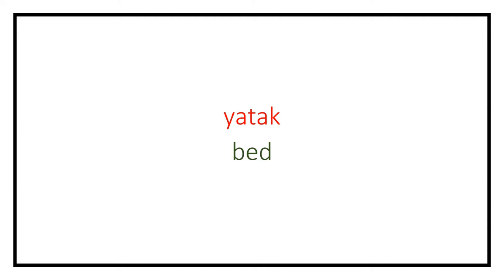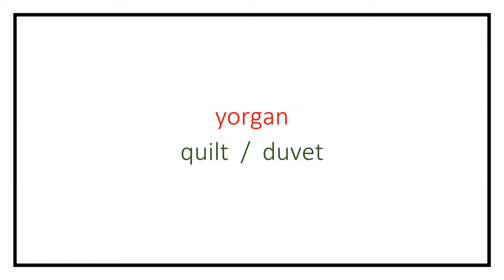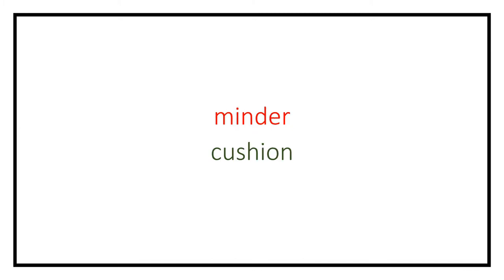Yatak (bed). Döşek (mattress). Yastık (pillow). Battaniye (blanket). Yorgan (quilt).